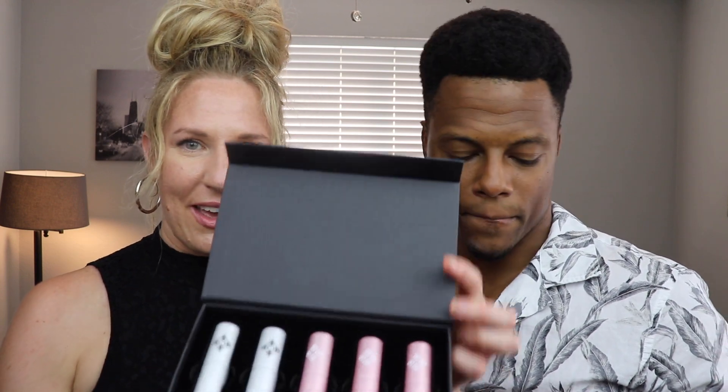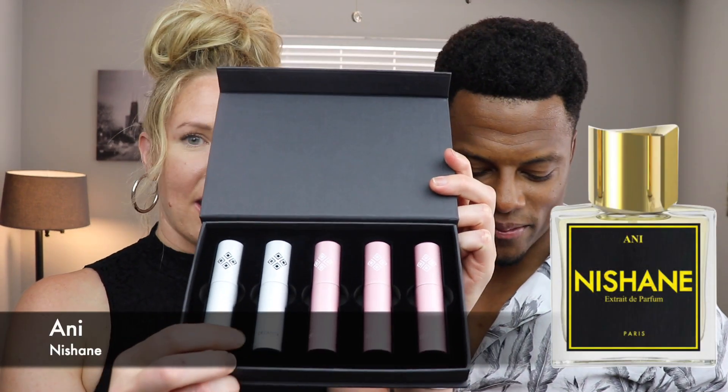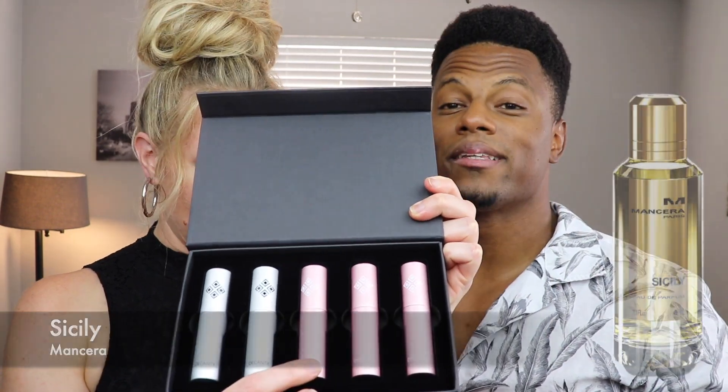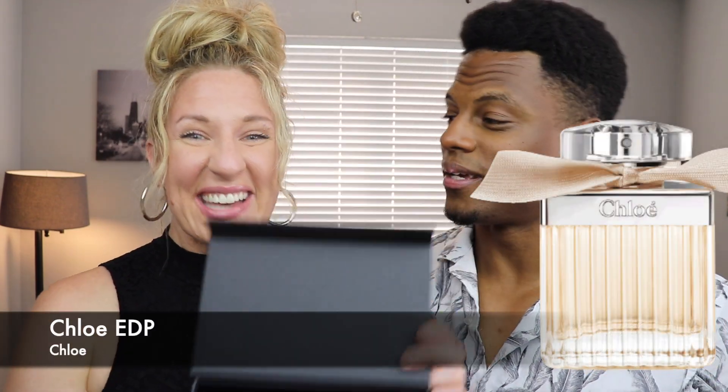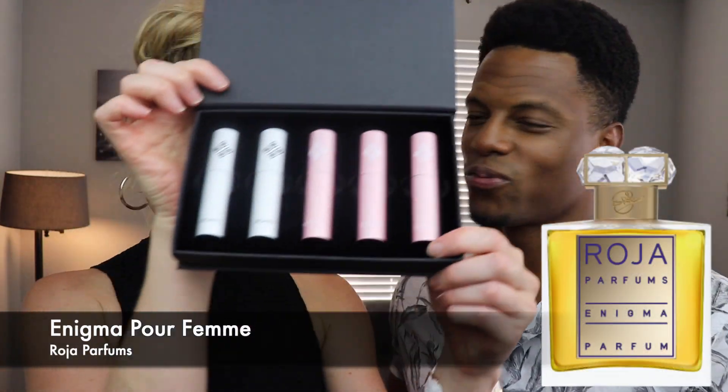The fragrances in the Gracie Fresh box in order are: Nishane Ani, Mancera Sicilian Fruits, Kilian Good Girl Gone Bad, Chloé Chloé — which was Grace's first signature scent and she still loves it as a go-to — and the last one is Roja Enigma. That's one Grace recently received from the brand, and all I can say is it is a stunning fragrance.